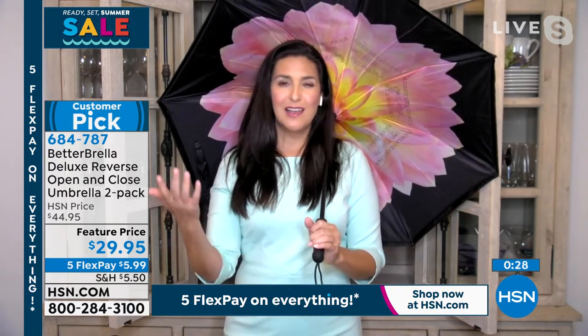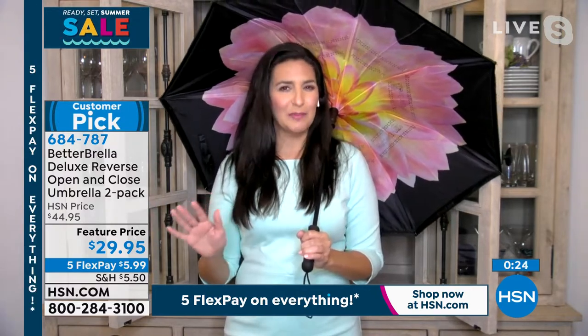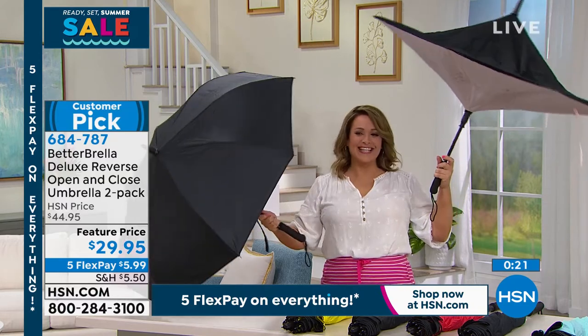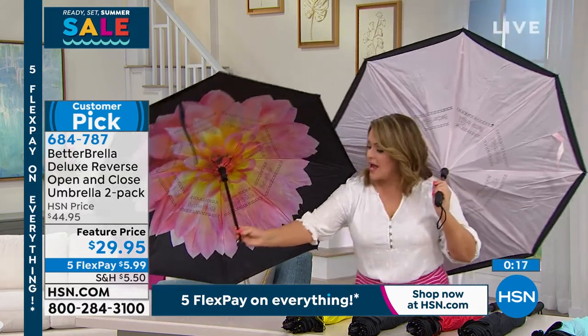It has a way to carry it and it comes beautifully boxed. It brings a little sunshine into your joy, so it's nice to have the solid black umbrellas for the guys, but I think it's so much fun to have these beautiful pieces — let's just bring a smile to your face when you wear them on a cloudy day.